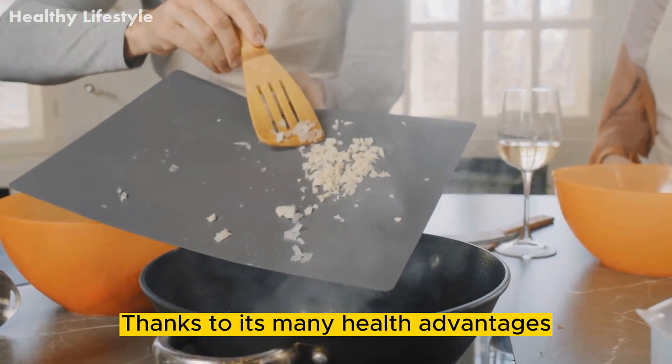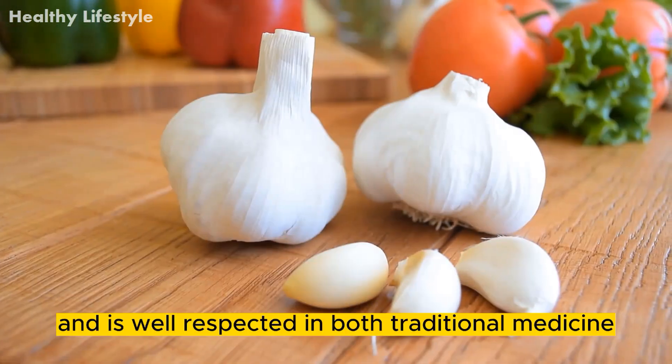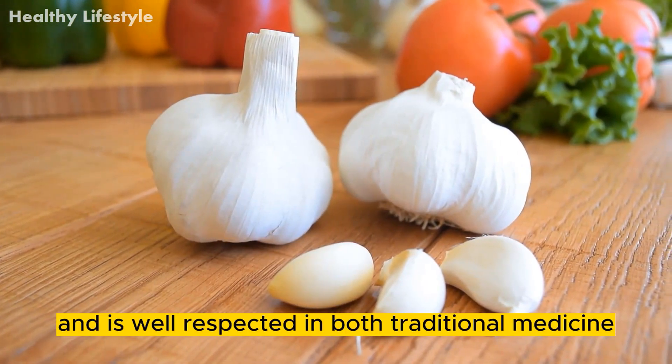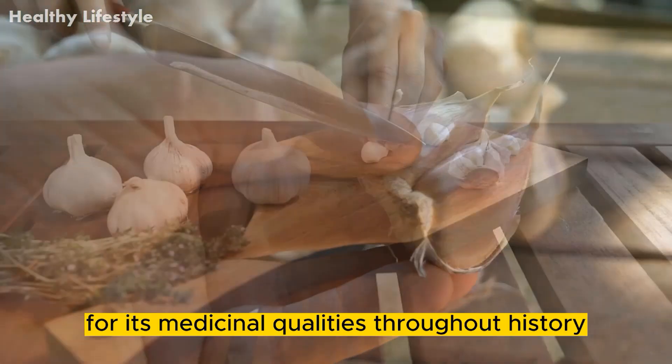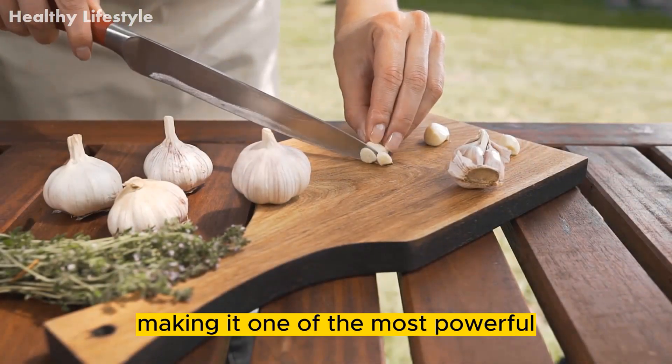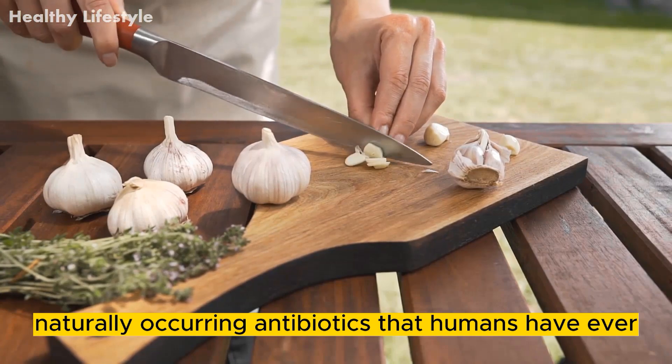Thanks to its many health advantages, garlic is considered a culinary gem and is well-respected in both traditional medicine and cooking. This little bulb has been valued for its medicinal qualities throughout history, making it one of the most powerful naturally occurring antibiotics that humans have ever encountered.